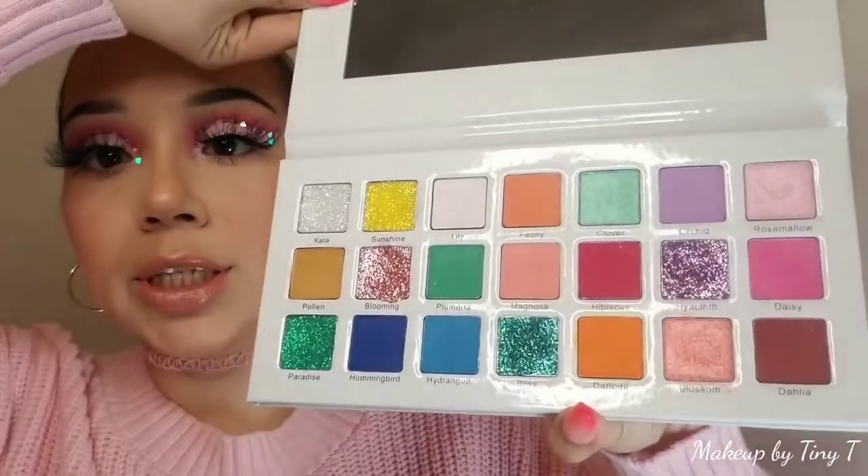Also today's look is using the Flower Bomb palette, and you guys know my previous look also used this palette. This palette has so many varieties of looks that you guys can create, which is why I've been using it to show you that you don't need to purchase new palettes — you can always create different looks using the same palette. Don't forget to like, comment, and subscribe, and if you want to learn how to get this look, keep on watching.